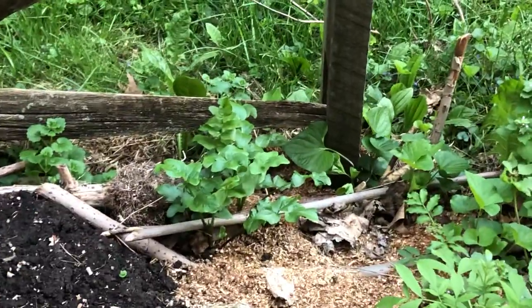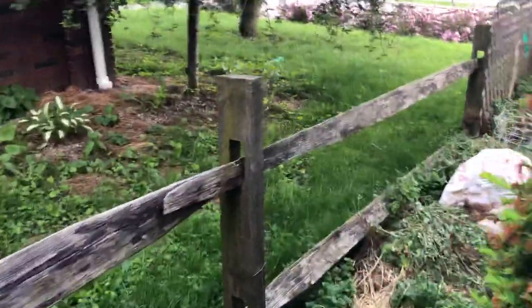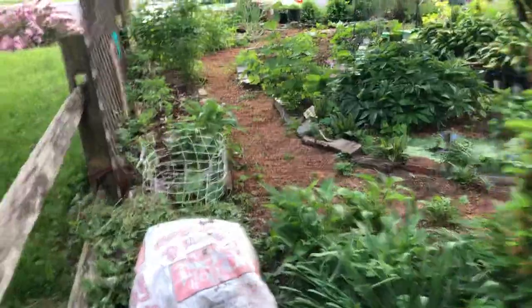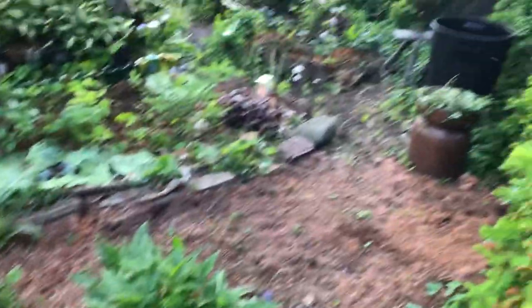We have one elderberry here and one elderberry here, also from sticks that I laid down. Over there is skirt — I have a lot of skirt and don't know where to find it homes. That's probably not eventually going to be a good location because of the amount of shade it gets; it only gets morning sun. Now we're coming up on the mandala garden.